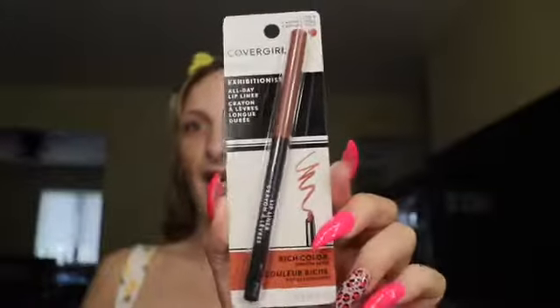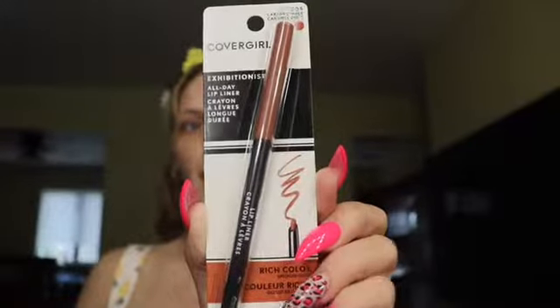I also got the CoverGirl Exhibitionist All Day Lip Liner in Caramel Nude — rich color, smooth glide. I'm really excited because this color is going to match a lot of different lipsticks. I can put it underneath pinks, mauves, browns — it's really a versatile product.